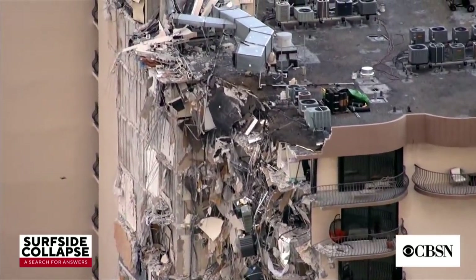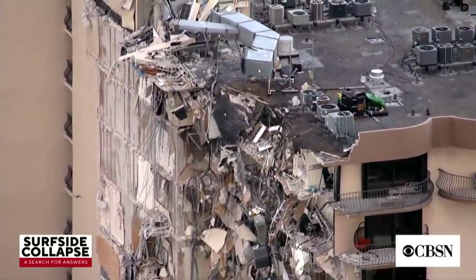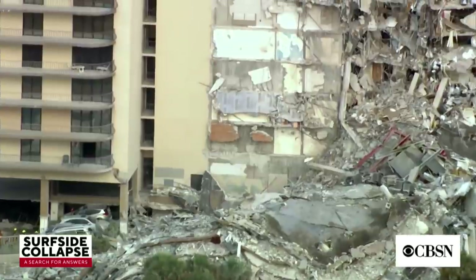Any idea how many people are missing right now? There are over 100 units in that building. That's what is frightening us very badly right now. As the sun sets on the most tragic day this community can remember, we stand in solidarity once again to tell you we are working around the clock to search and rescue people.